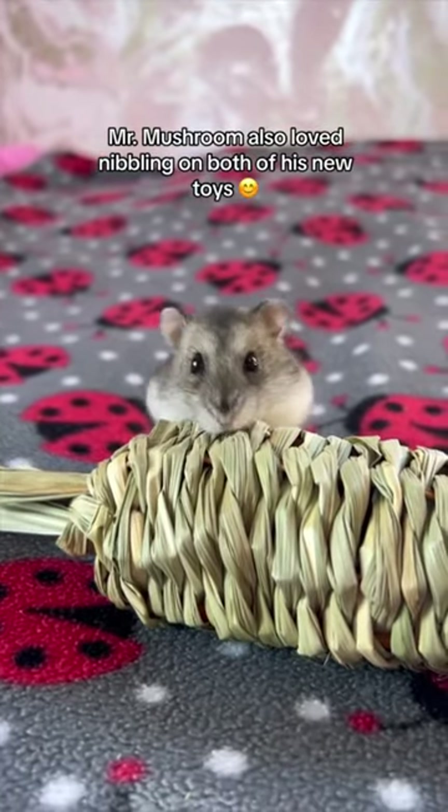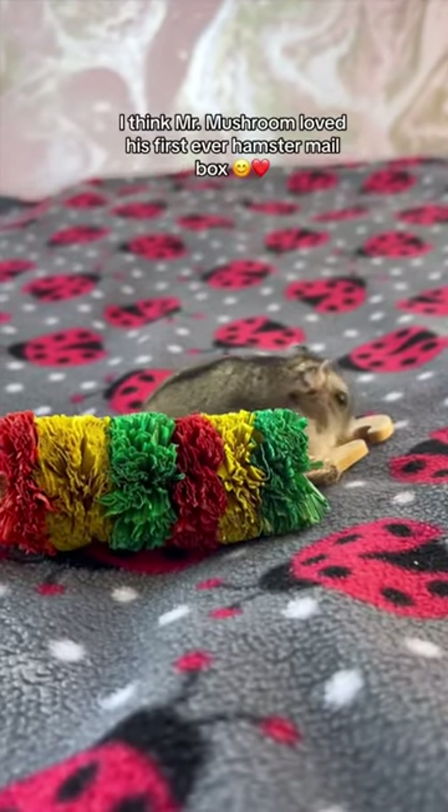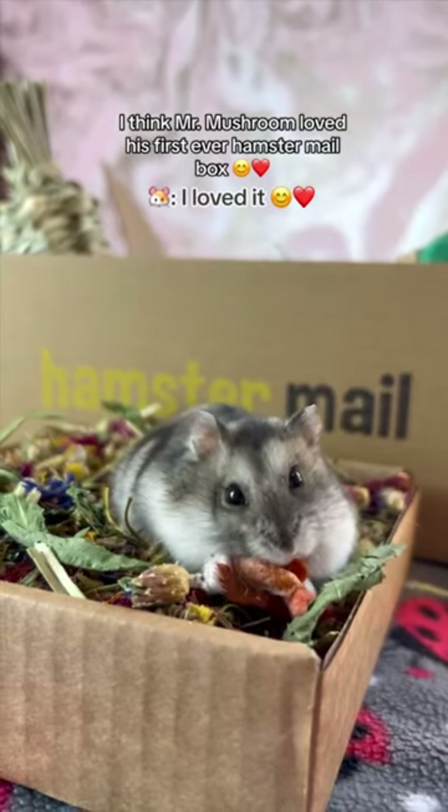Mr Mushroom also loved nibbling on both of his new toys. I think Mr Mushroom loved his first ever hamster mailbox.